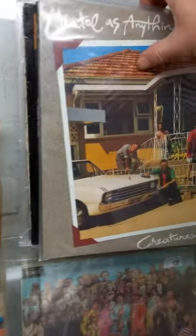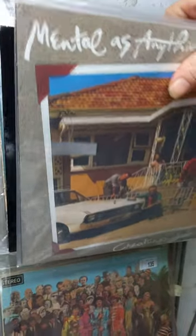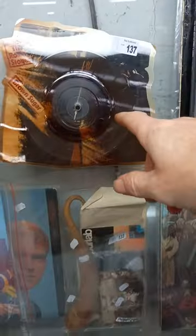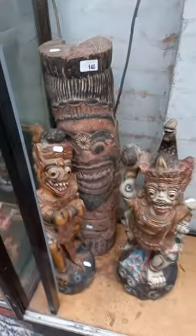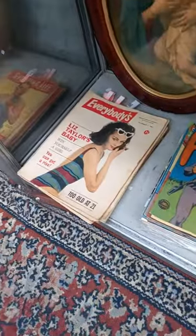Another group lot of Australian vinyl — Mental As Anything, Billy, Johnny Young, Bobby and Laurie, LRB. Rolling Stones picture disc single. Nice Belgian lamp. Some big Balinese carvings. There's more cool magazines down the bottom here, all in really good condition.